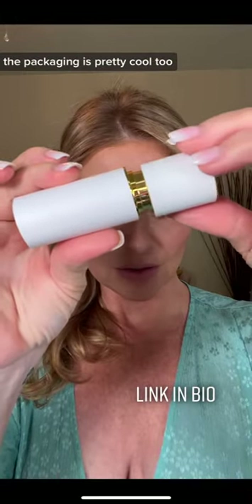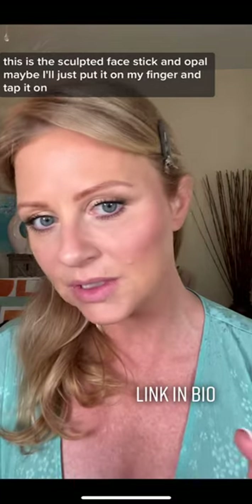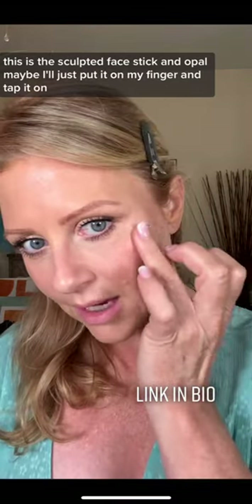The packaging is pretty cool too. This is the sculpted face stick in opal. Maybe I'll just put it on my finger and tap it on.